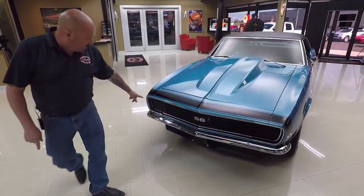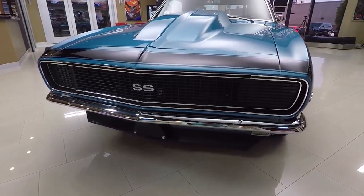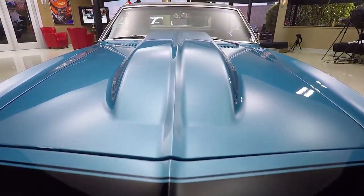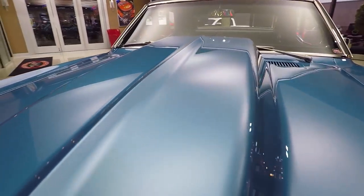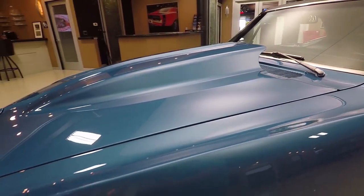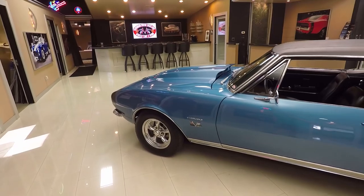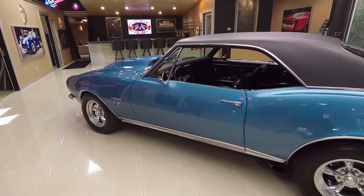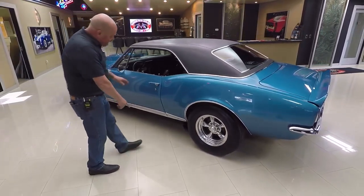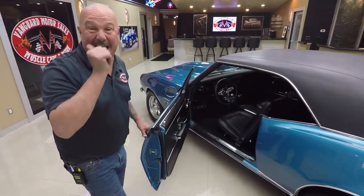Check this beauty out. RS front end, beautiful chrome, beautiful blue paint on it. I tell you what, the painter on this job was a stud — he laid down this paint slick as can be. And look at that cowl hood. That's exactly what this car needs with that 572 power under the hood. Great looking wheels, great looking drag radials on the back. We got the exhaust coming out right here on the side so you can listen to it. I was already out driving it — it sounds awesome.